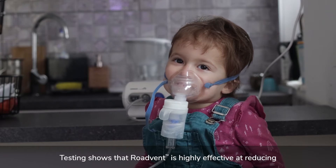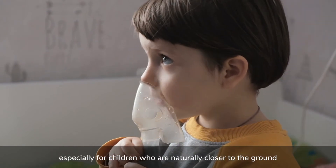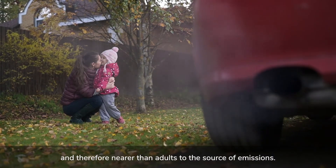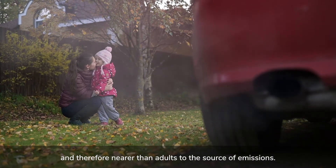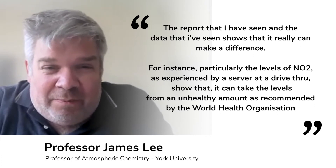Testing shows that RoadVent is highly effective at reducing roadside levels of air pollution, especially for children who are naturally closer to the ground and therefore nearer than adults to the source of emissions. The data I've seen shows that it really can make a difference.